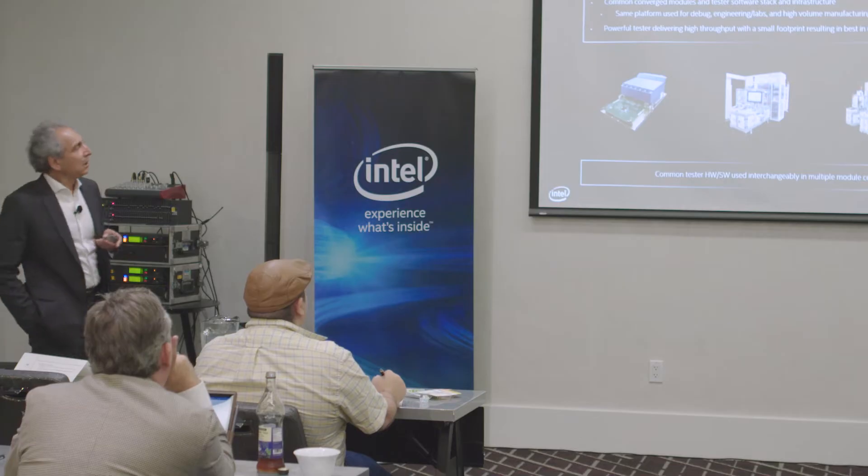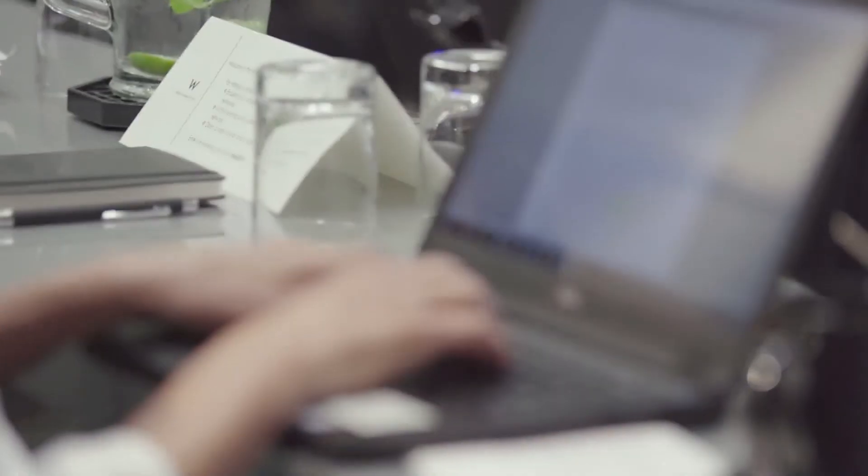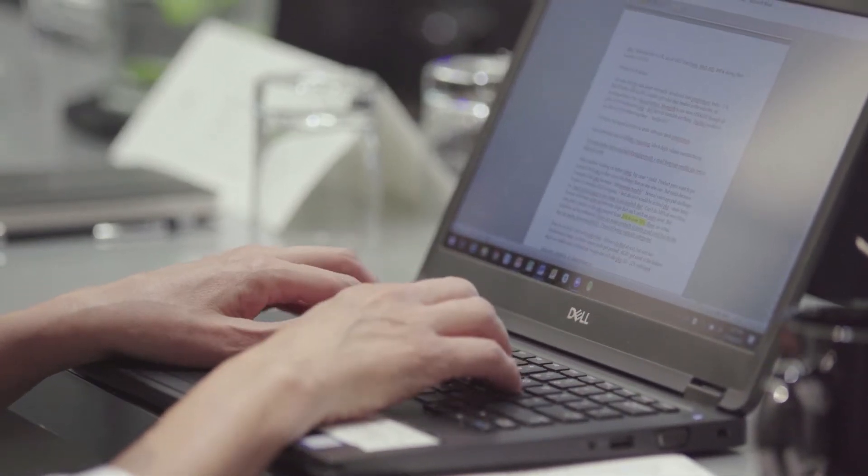We are putting so much silicon on one package that nobody in the world could have done this five or six years ago. Now we are bringing all these technologies together to be able to give computing power to our customers that they could have never even imagined.